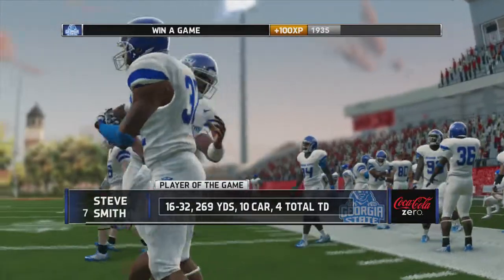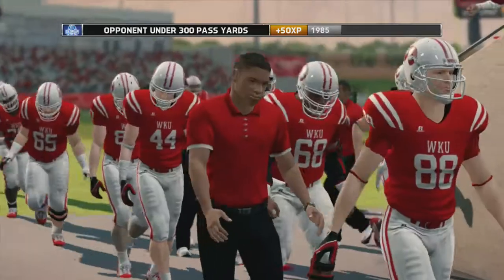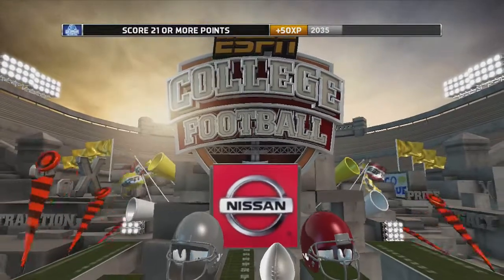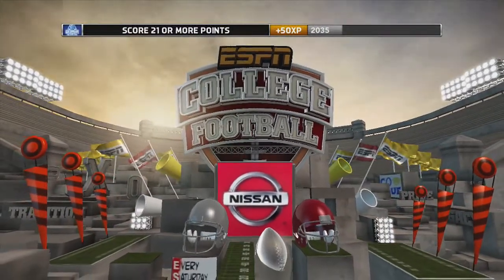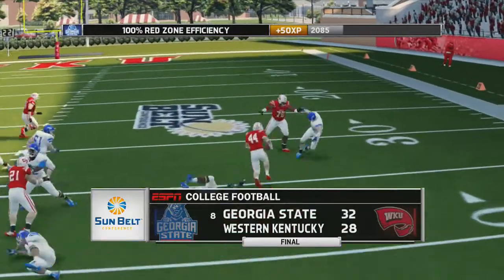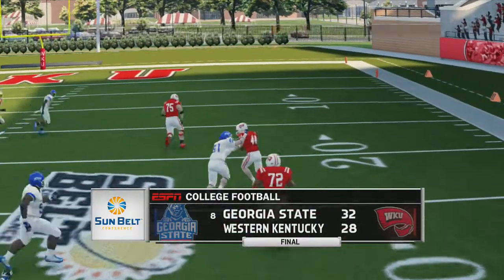Steve Smith, your player of the game — 269 yards passing and 4 touchdowns on the day. The Hilltoppers cannot believe they let this one get away from them. Georgia State gets the last-second victory over the Hilltoppers, 32-28.